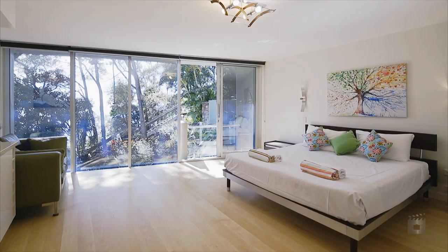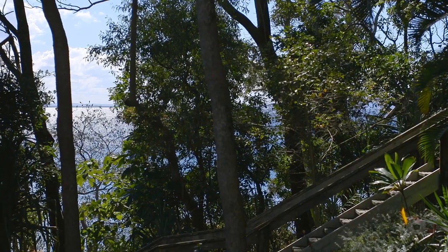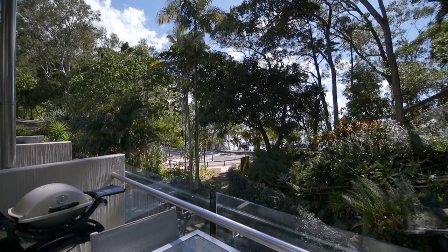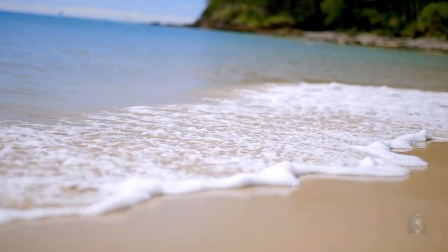Both master bedroom and living spaces gaze northward through the Pandanus palms to Laguna Bay. The beach is literally a stone's throw from the balconies. Of an evening, the muffled flop of waves on the sand will carry you off to sleep.